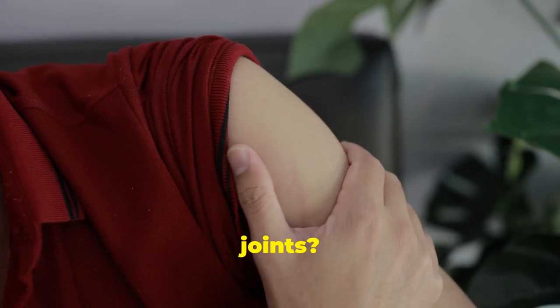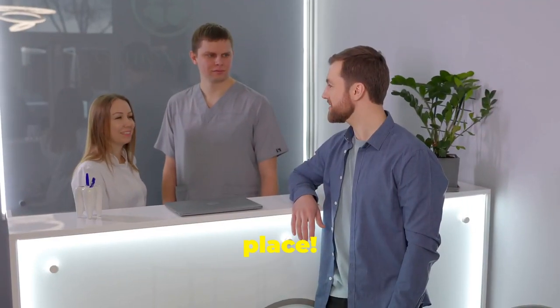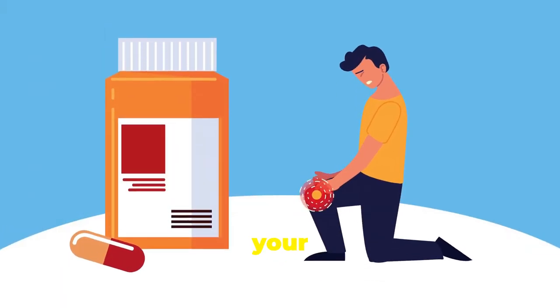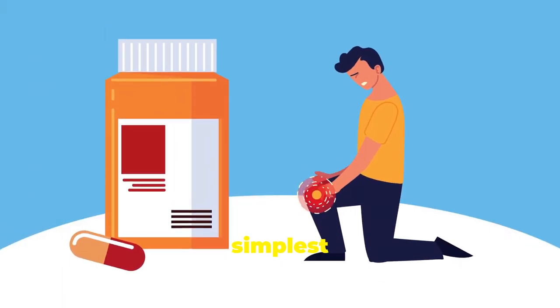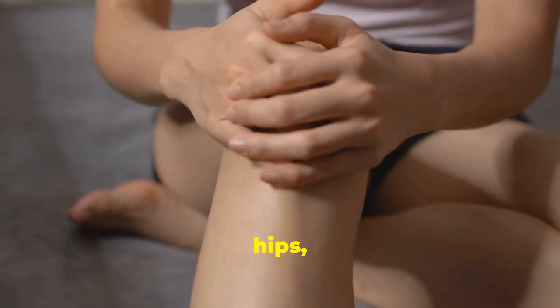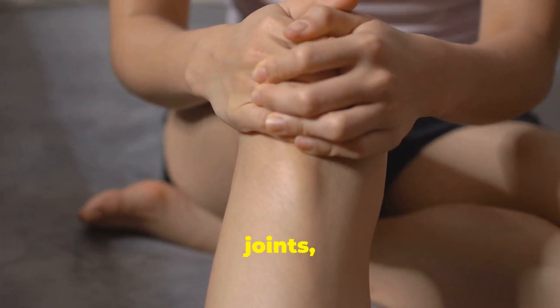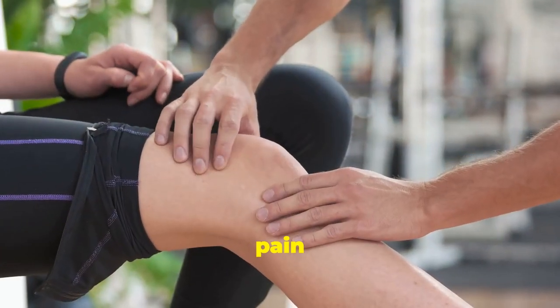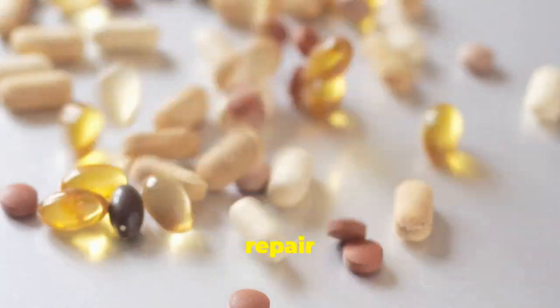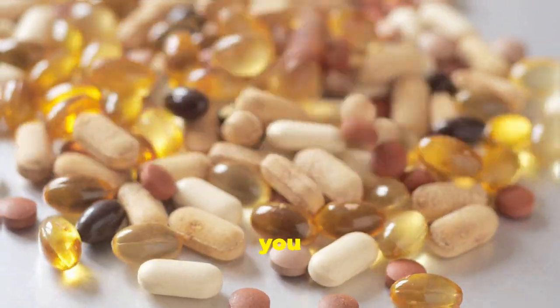Are you tired of dealing with painful joints? Well, you're in the right place. Achy joints can really put a damper on your day, making even the simplest tasks seem impossible — whether it's your knees, hips, or those pesky finger joints. That nagging pain can hold you back from living your life to the fullest.